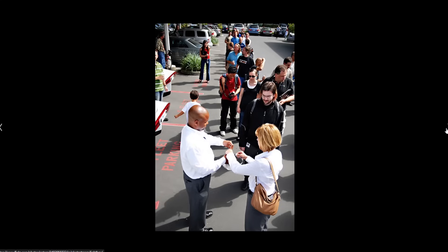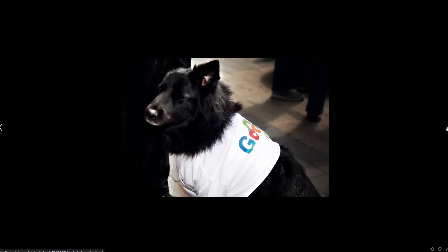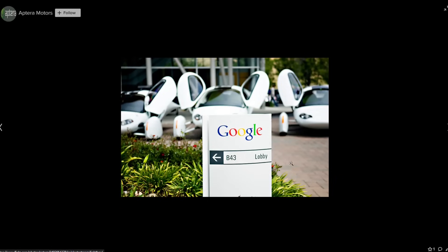There's Chris Anthony. I forget this gentleman's name, but he was the first chief marketing officer. Steve Fambro talking at Google — so they were at Google. Here you can see there were at least three Apteras back then — three prototype models. You can see all three of them here. They're slightly different in their geometry.